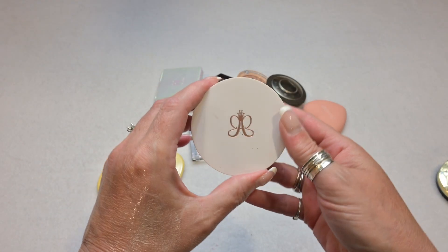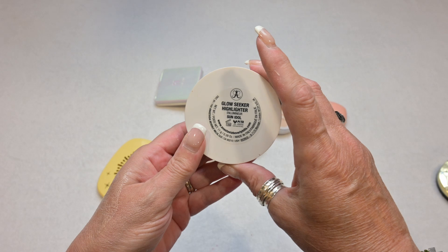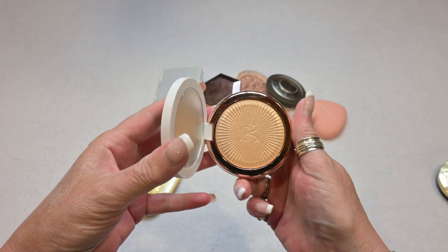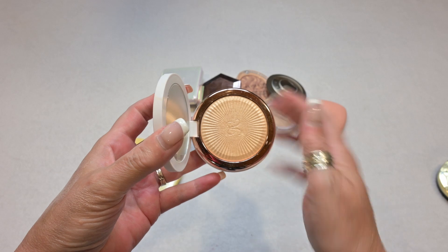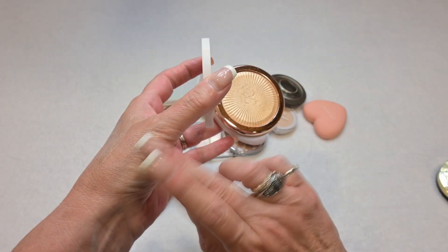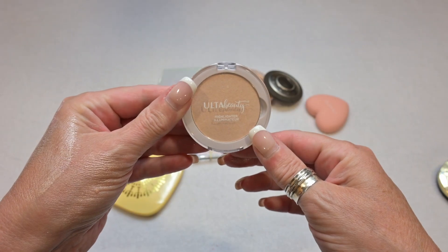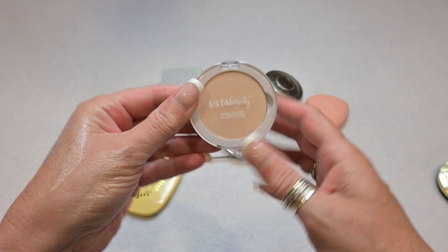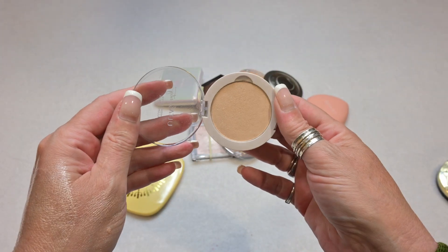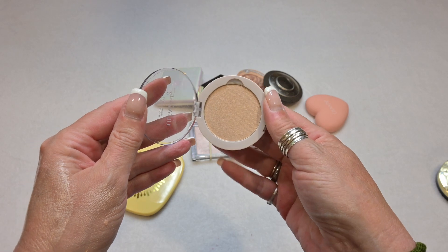I also have another highlighter by Anastasia Beverly Hills — the Glow Seeker in Sun Idol. This is very bright and very gold. Do I reach for it very much? No, but it is absolutely stunning. I don't wear it often because it's yellow gold, but it is very, very pretty, so I'm keeping this one as well. Then I have the Illuminator highlighter by Alta Beauty, and this one comes off on my face like a face powder — I'm really not impressed by it at all, so I'm definitely decluttering this one.